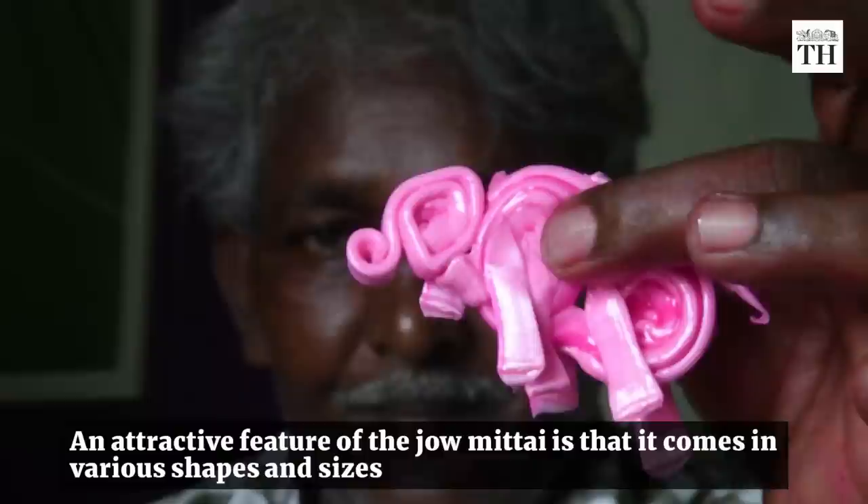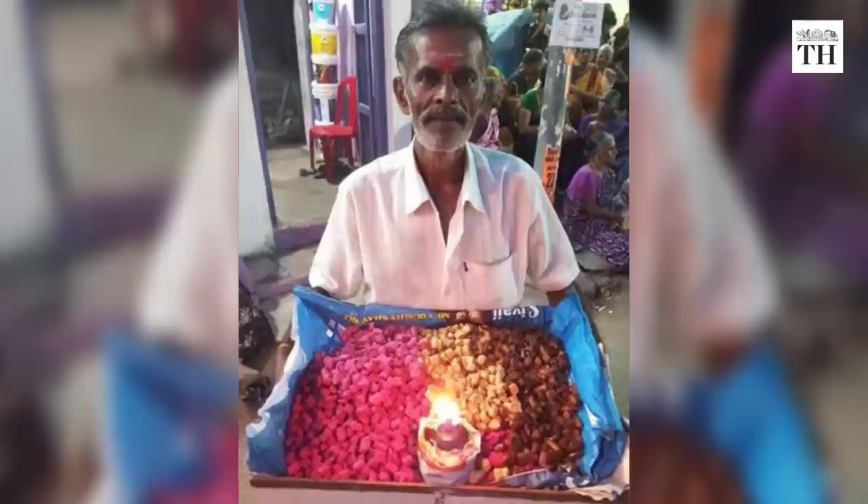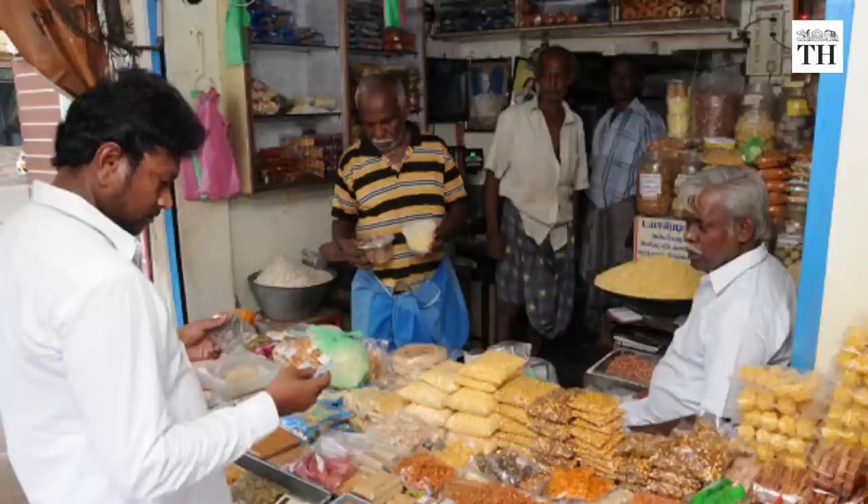Apart from the colour and taste, an attractive feature of the jaumitai is that it comes in various shapes and sizes. Another variant is hard and solid, cut into small cubes of pink, yellow and deep brown, sold in cane baskets with a typical kerosene lamp by roadside vendors.